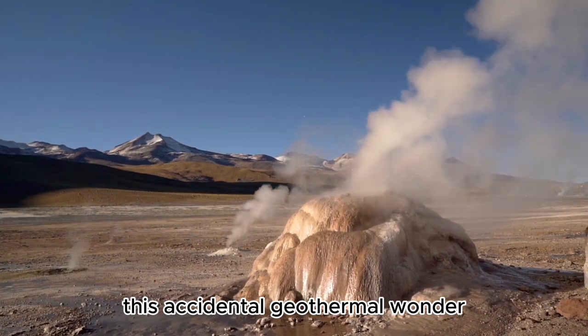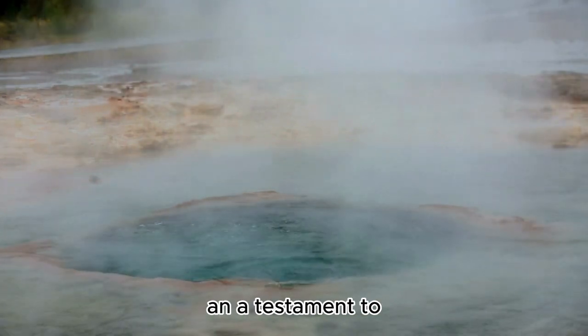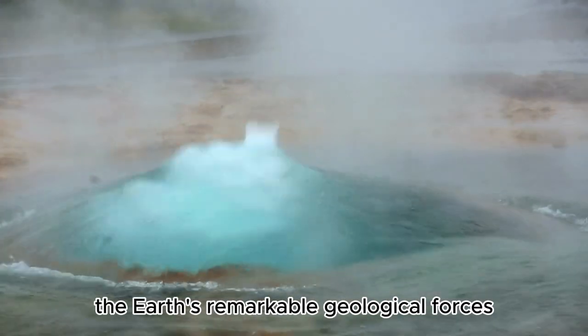This accidental geothermal wonder, surrounded by a kaleidoscope of vibrant minerals, is a sight to behold and a testament to the Earth's remarkable geological forces.